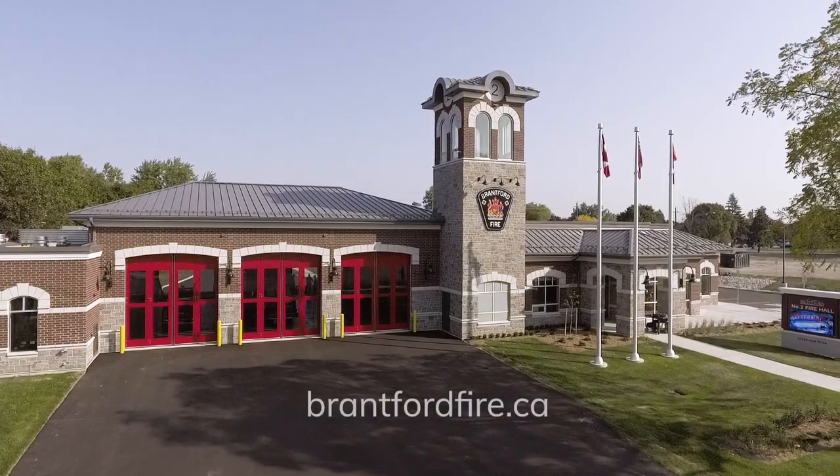Thank you for joining us on our virtual station tour. For more information about Brantford Fire or station tours and truck visits, please visit brantfordfire.ca.